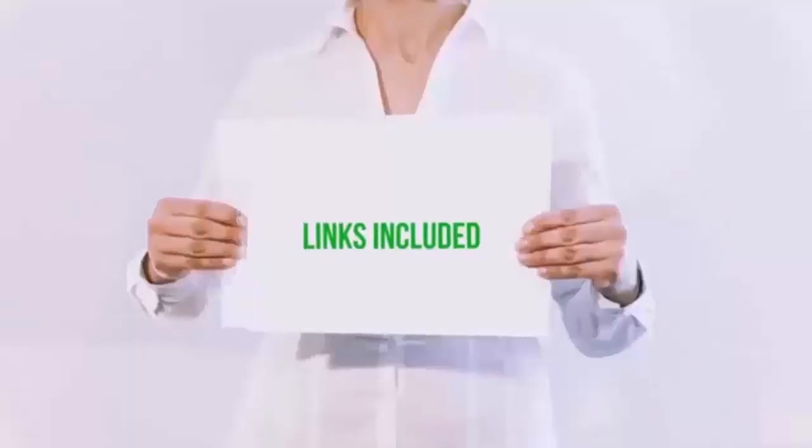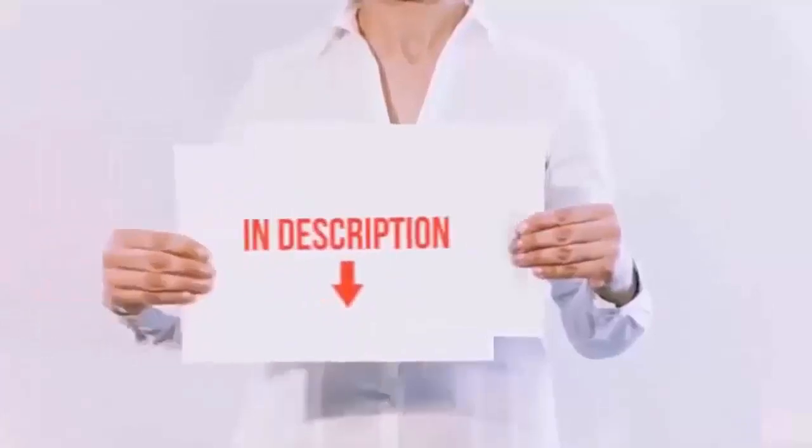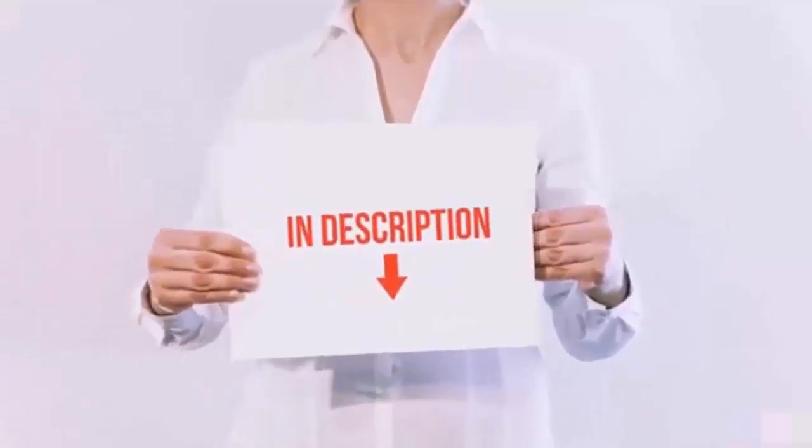At the beginning of the video, I make an important point. I've linked some good cockroach-killing products in the video description. You can buy them if you want.